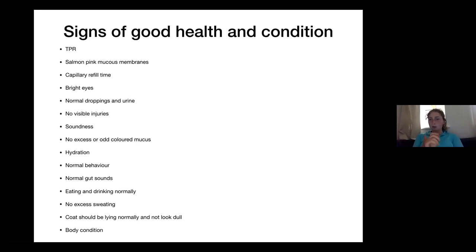Normal droppings and urine. No visible injury — that's quite an obvious one. Soundness — no visible lameness, so not physically obviously something wrong with them. No excess or odd-coloured mucus — so lots of mucus coming from the nose or the eyes. What colour mucus would you not be worried about? Clear — and coming from one nostril would also be okay. But anything else is a bit worrying. Hydration we talked about. Normal behaviour.